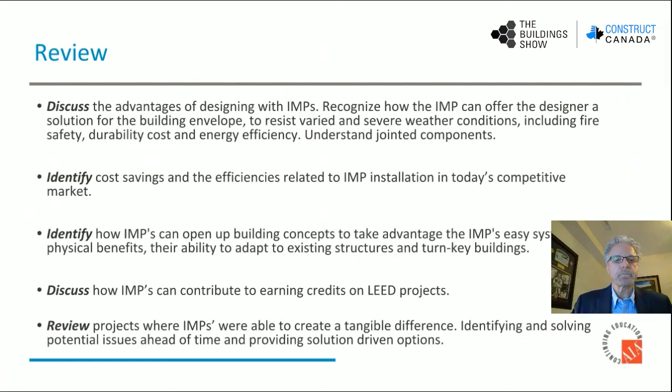Quick review of our presentation today: we did discuss the advantages of designing with insulated metal panels; we learned to recognize how IMPs can offer the designer a solution for the building envelope to resist varied and severe weather conditions including fire, durability, costs, and energy efficiency; we learned about and understood joints for insulated metal panels; we identified cost savings and efficiencies related to IMP installation in today's competitive market; we identified how IMPs can open up building concepts to take advantage of IMPs' easy systems, the physical benefits, and their ability to adapt to existing structures and turnkey buildings; we discussed how IMPs contribute to earning credits on LEED projects; and we reviewed some interesting and exciting insulated panel projects where they were able to create a tangible difference to the occupants of these buildings, identifying and solving potential issues ahead of time and providing solution-driven options to the design community.